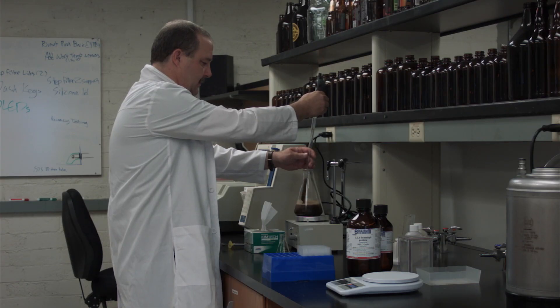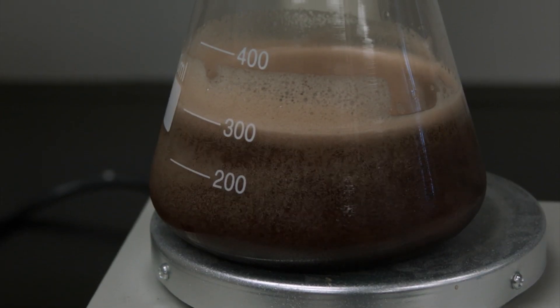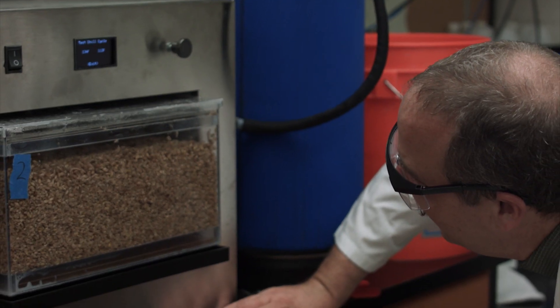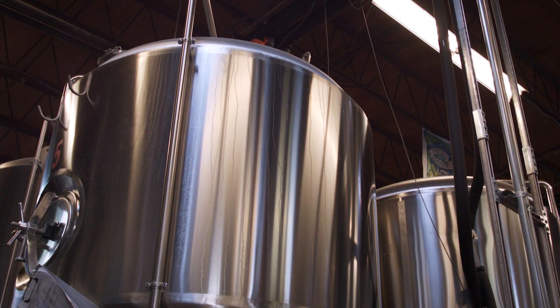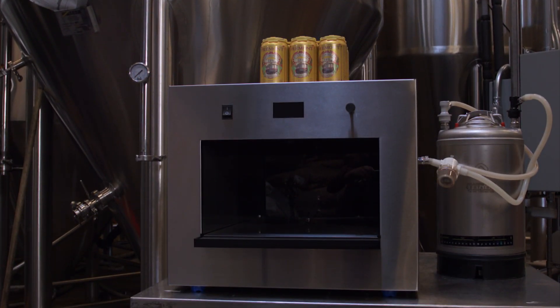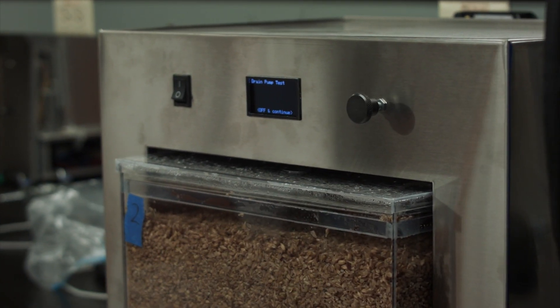We started envisioning ways to improve the quality and the consistency of the beer and the entire process. In effect, what we have done is invented technology that provides the quality and repeatability of a large-scale brewery, but we shrank it down to countertop size. It is essentially an espresso maker for beer.